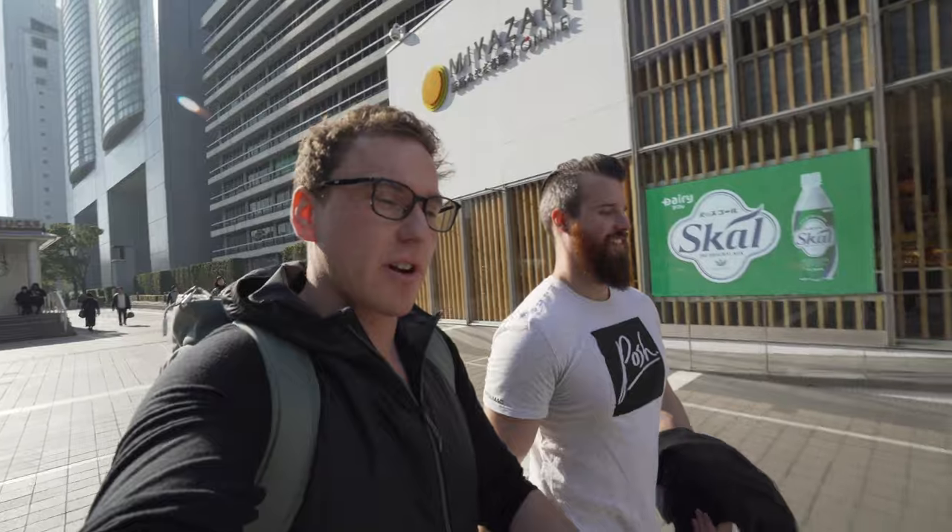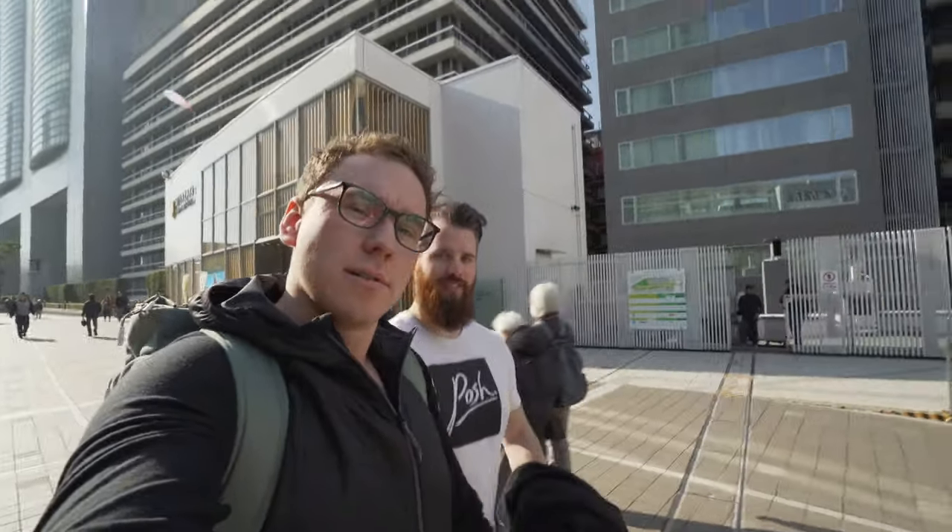Good morning guys, saying hello from Tokyo, Japan! We are off to the Kamikaze headquarters to work on Kai's new Ferrari F12, and we're also going to be doing a little bit of PPF training. We're going to be wrapping the F12, so let's go.